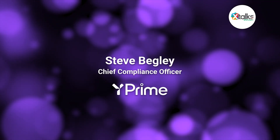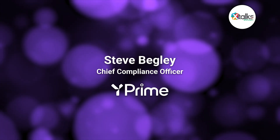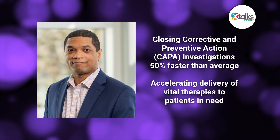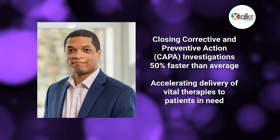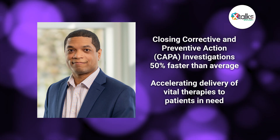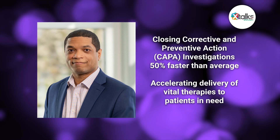Through data-driven insights, collaborative partnerships, and a focus on user-centric design, Steve has achieved remarkable feats, including closing corrective and preventive actions, or CAPA investigations, 50% faster than the industry average, and accelerating the delivery of vital therapies to patients in need.